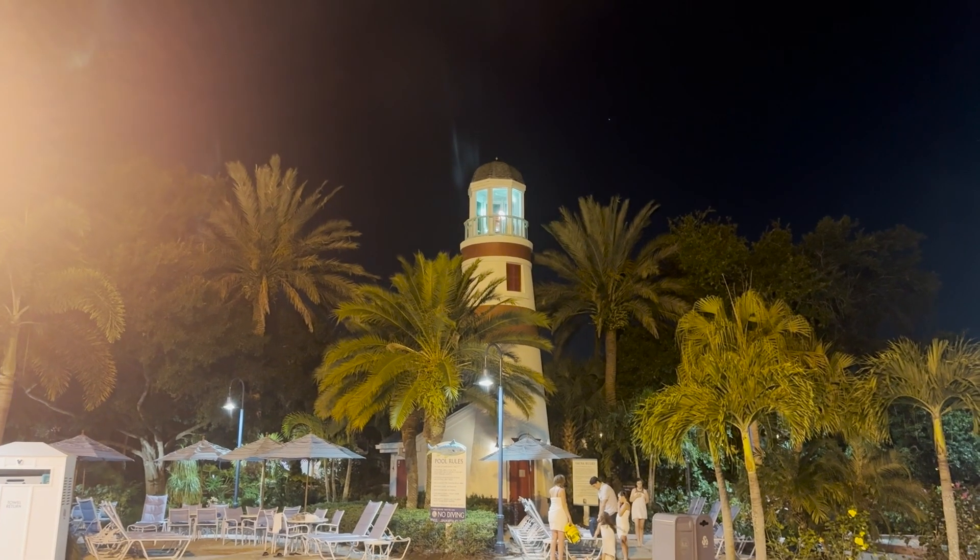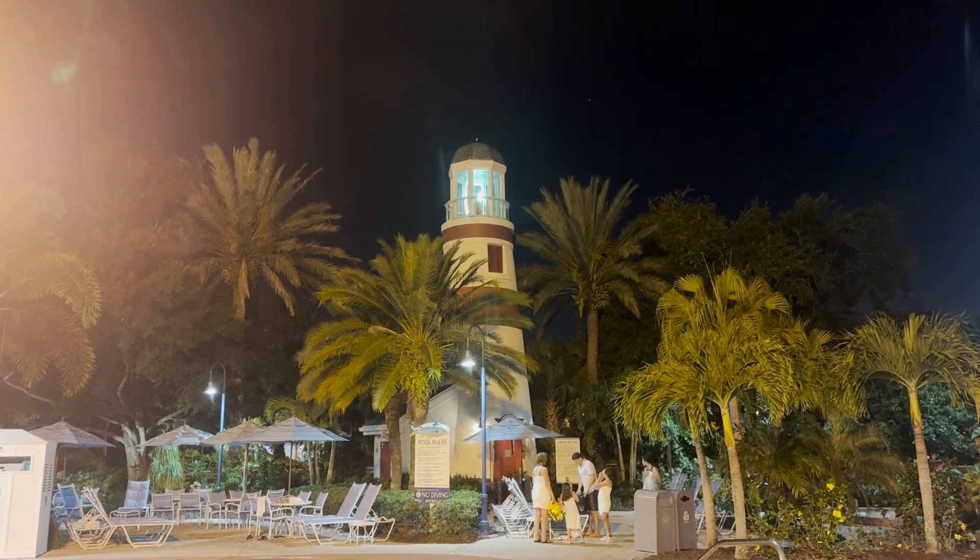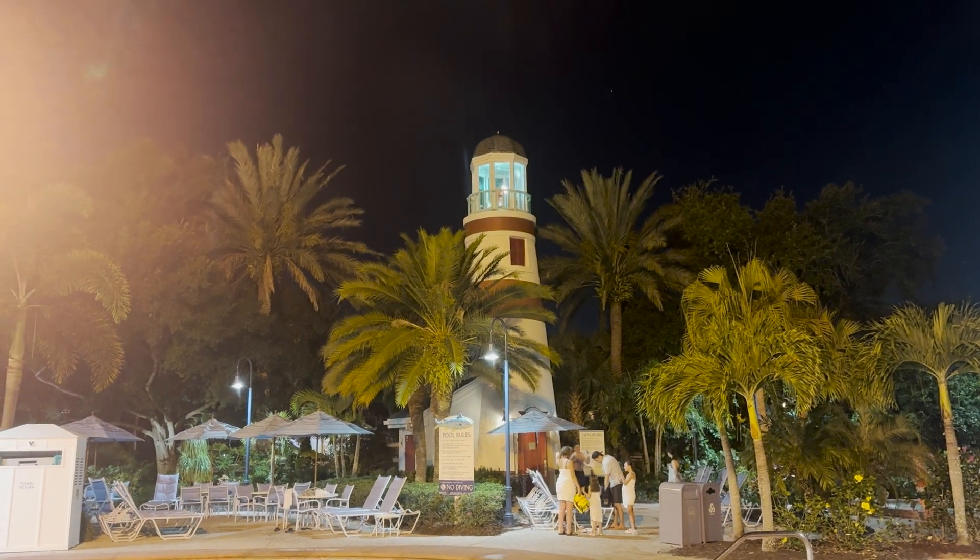We found a good parking spot and we're going to check out the pool area here. Honestly, it's really cool out, so I think it's mostly going to be a hot tub situation tonight, which is fine with me. It's so cool that the light in the lighthouse actually spins like a real lighthouse.